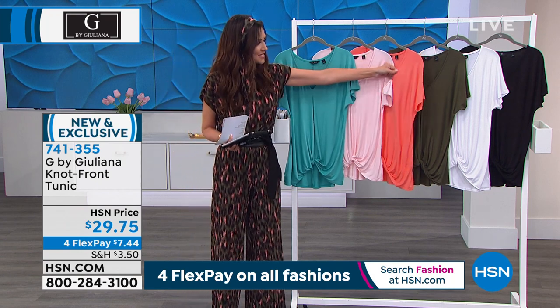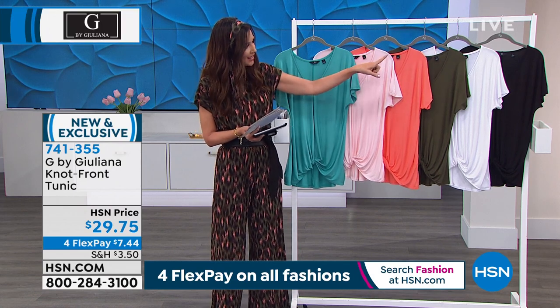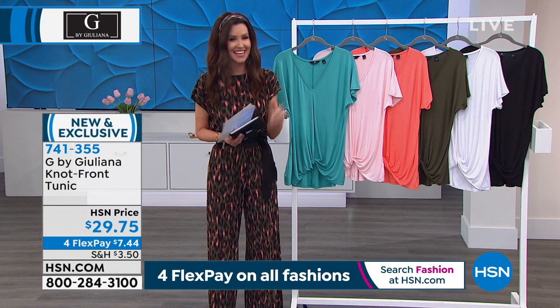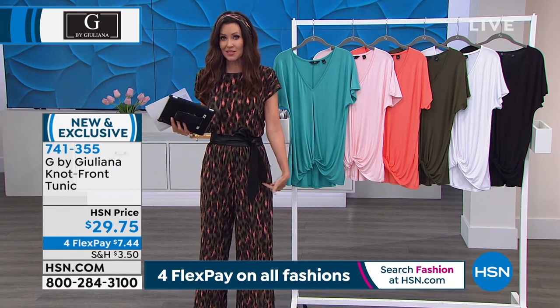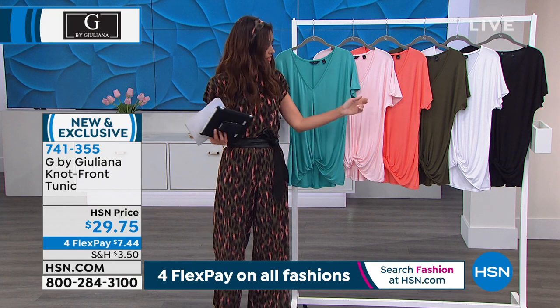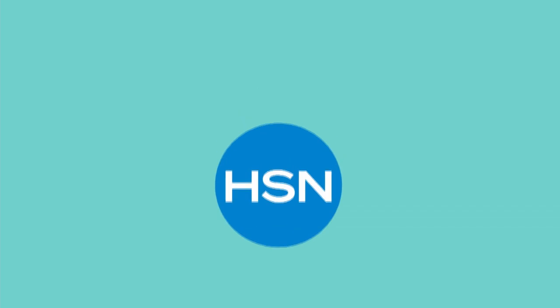There's the rose — that's the one Juliana was wearing — it looks fantastic. The peach echo, olive, white — you need a good white tee, and this is the one. And then the black for $29.75, just like our Today's Special, it's on four flexible payments — $7.44 to get home. Thanks so much for joining us on Facebook Live as well.